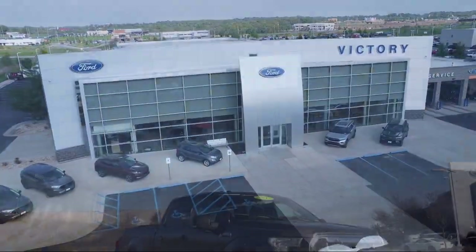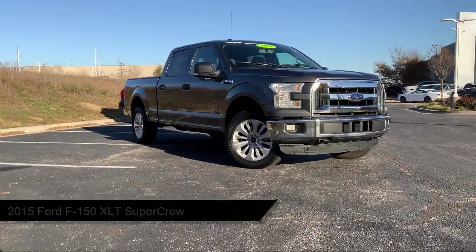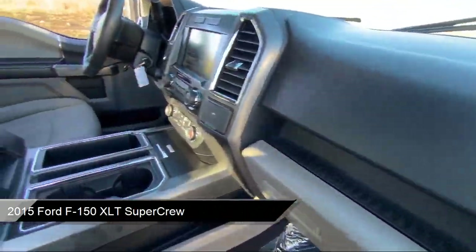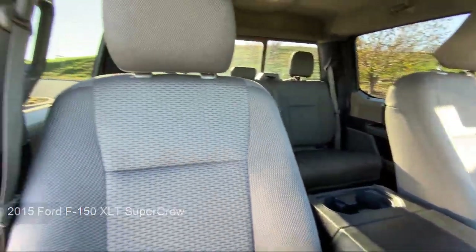Welcome to Victory Ford, and here's a look at one of our great vehicles for sale. It comes equipped with keyless entry, chrome bumpers, speed sensing steering, alloy wheels, and steering wheel controls.